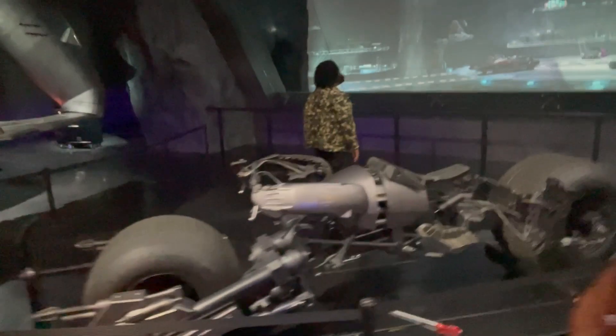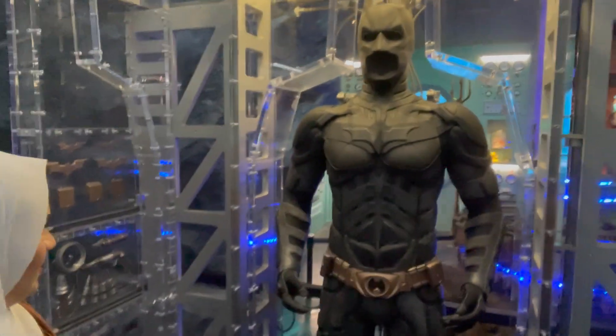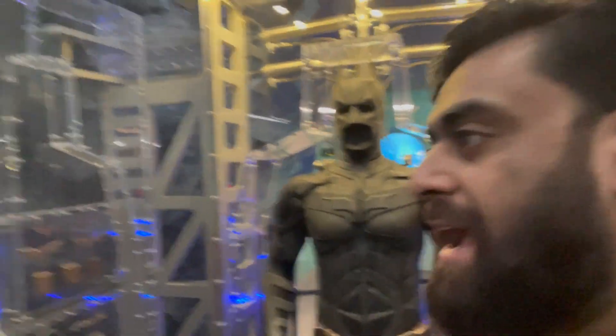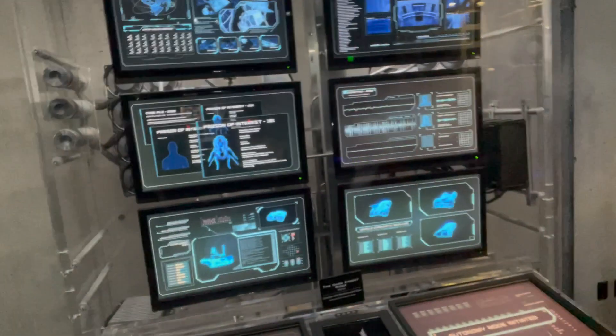We're seeing the Batcycle from The Dark Knight Rises, which by the way is a great film. Most of this exhibit is actually Christopher Nolan's work with Batman. We're going to come over here and see the Dark Knight Rises suit — once again, a wonderful film. And then there are more Dark Knight Rises monitors and chairs.